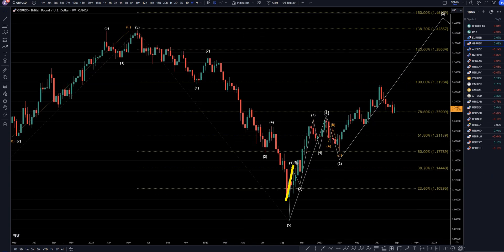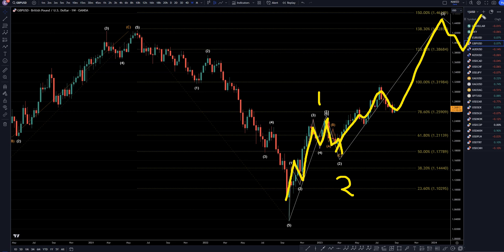On the weekly time frame, I think this first setting up trend is wave 1. I think we already have an ABC correction for a wave 2, and I do believe that we're already in a wave 3, which I think is eventually going to make a wave 3, a wave 4, and a wave 5, like I was showing on the monthly.